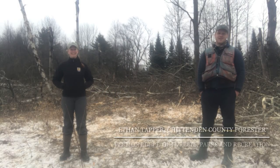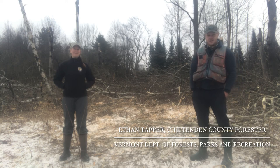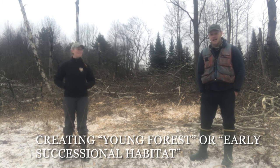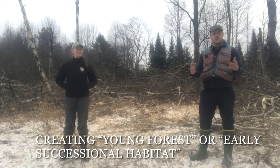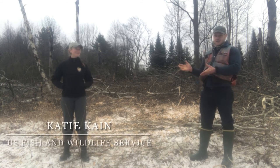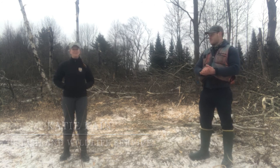Hi, this is Ethan Tapper, the Chittenden County Forester, and we're out here at the Catamount Community Forest in Williston doing some wildlife habitat management work. This work is covering about six acres of the Catamount Community Forest, and the goal of it is largely to create young forest — what we call early successional habitat — and also to create habitat for a shrubland species of bird called the Golden-winged Warbler. I'm out here with Katie Kane, who's with the United States Fish and Wildlife Service, who is funding this project.